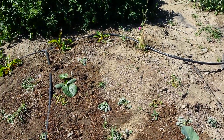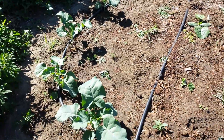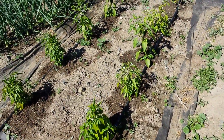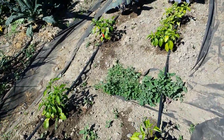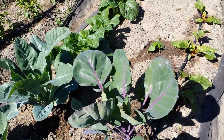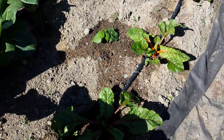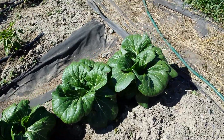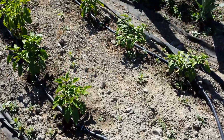And here we have chard, zucchini, broccoli, a whole assortment of peppers, chilies, purple cauliflower rather, chard, su choy, and a bunch more hot peppers.